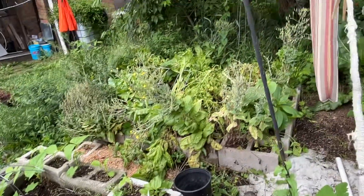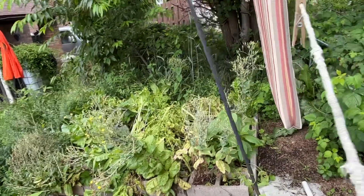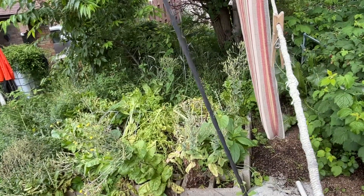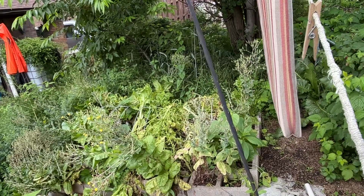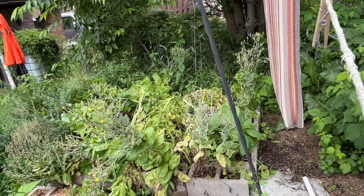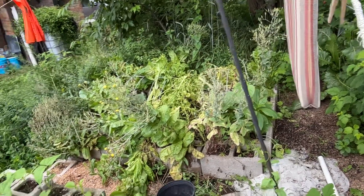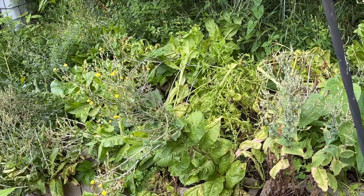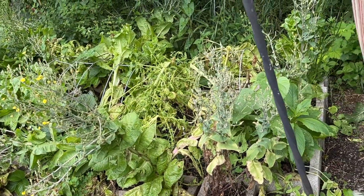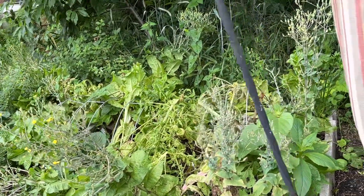That's the lettuce patch going to seed — not the prettiest sight, but I should be able to harvest a good bit of those heads, putting them upside down in a paper bag to save seed for next year. That is my goal. The ones that are in full flower right now are going to take another week or so, but a lot of them are done and I should be able to collect those and weed that out.